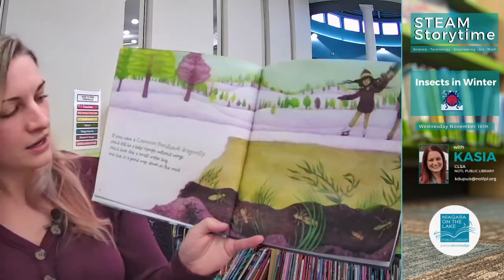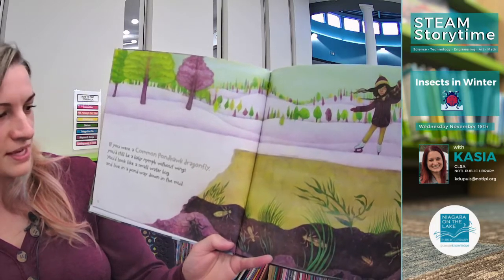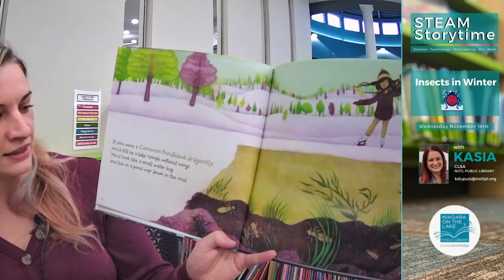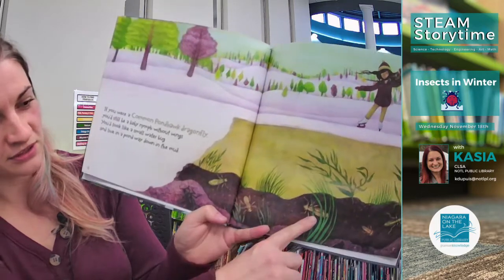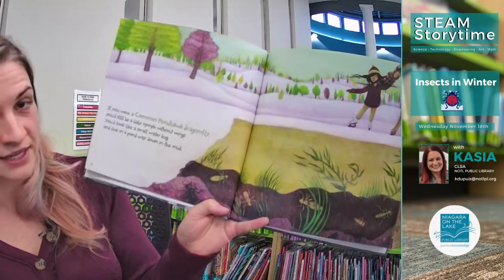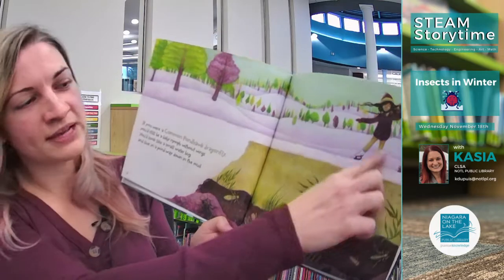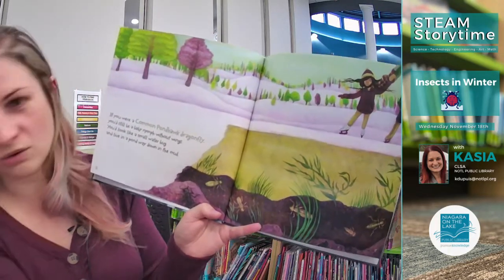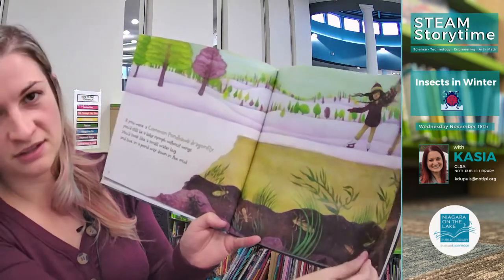If you were a common pond hawk dragonfly, you'd still be a baby nymph without wings. You'd look like a small water bug and live in a pond way down in the mud. Those little nymphs are going to transform and turn into dragonflies when it's warm again in the spring. And notice the girl skating on the pond because it's so cold the top layer froze over — but under there, everything's still alive.